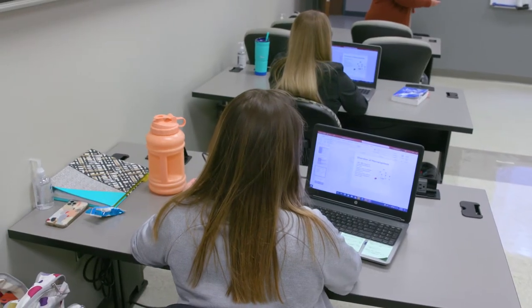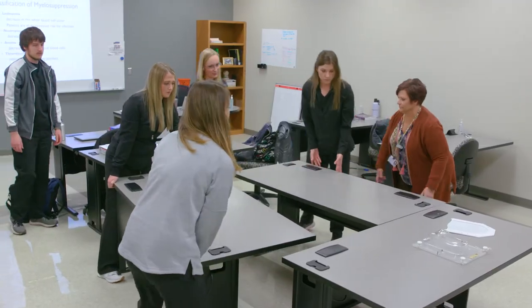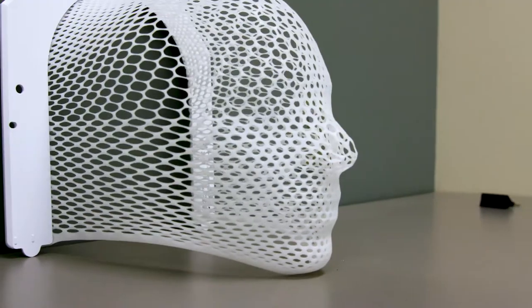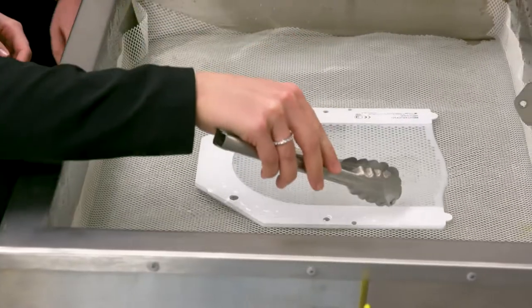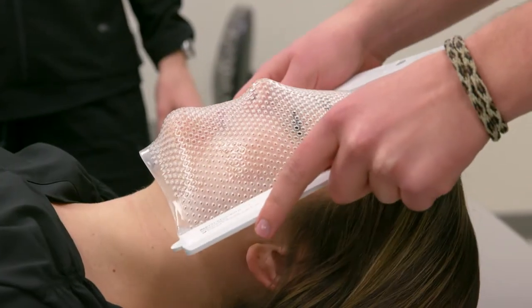It's a small class. We get to do a lot of one-on-one with our teacher. We get to really know our classmates. We make mobilization devices such as thermoplastic masks that patients use every day for their treatment. And then we also get to do hands-on over at the hospital, which helps prepare us for when we go off to clinical.